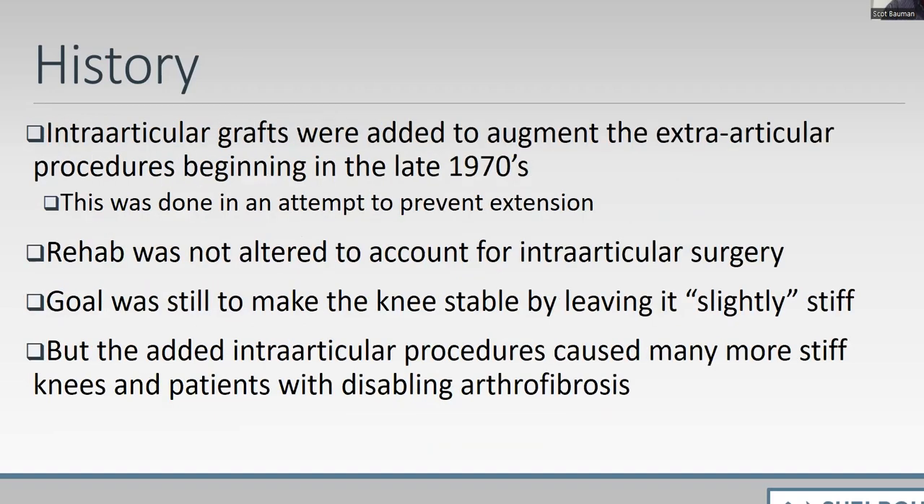Because of recurrent failures in patients with more than full extension, we started adding intra-articular grafts to the extra-articular procedures, hoping to provide better stability. The rehabilitation was not altered — our goal was still to make the knee stable by leaving it slightly stiff. We began doing intra-articular procedures using semitendinosus grafts and patellar tendon grafts.